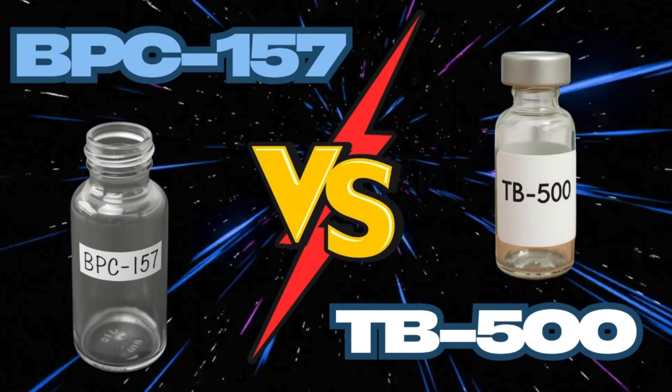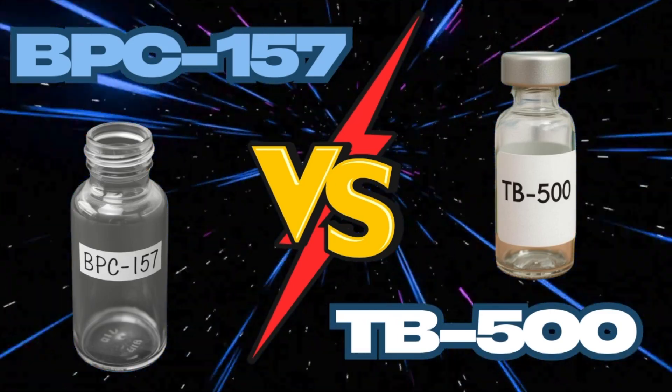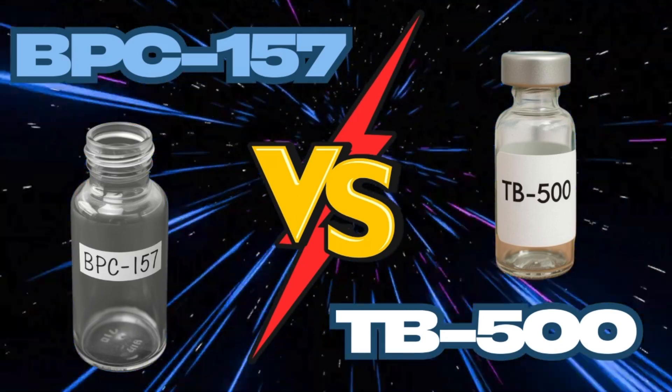Hey everybody, we've discussed BPC-157 taken in isolation countless times, we talked about TB-500 taken alone and those peptides taken together as a combo, but we have yet to talk about their key differences, and today that's what we're going to focus on.